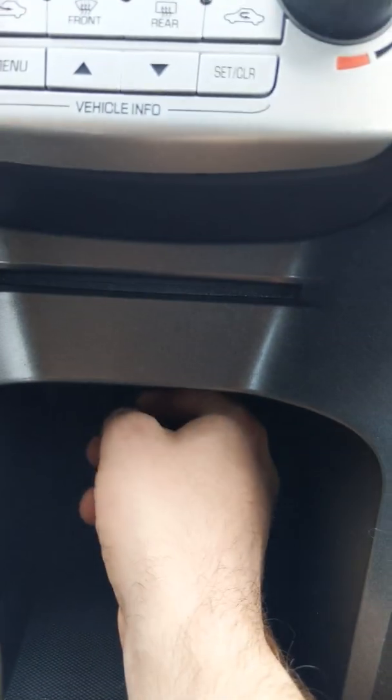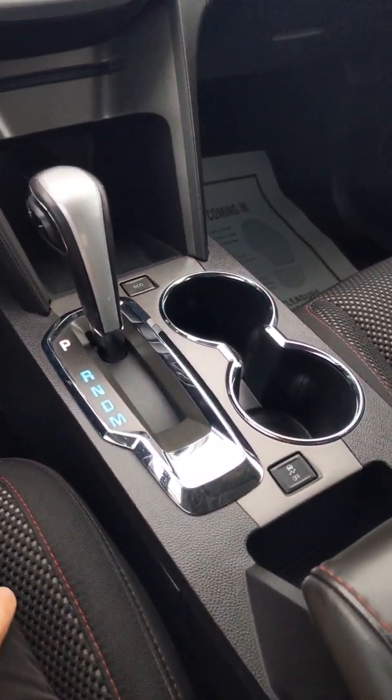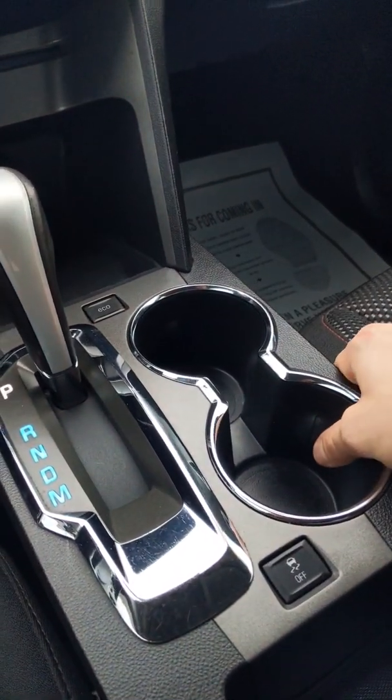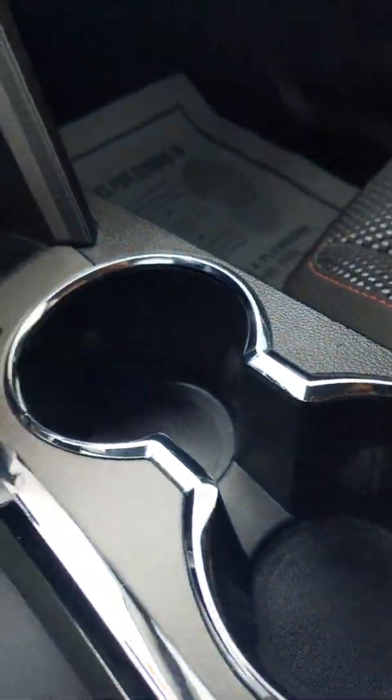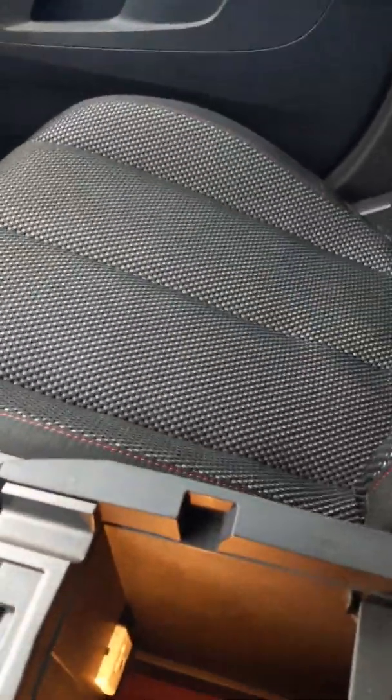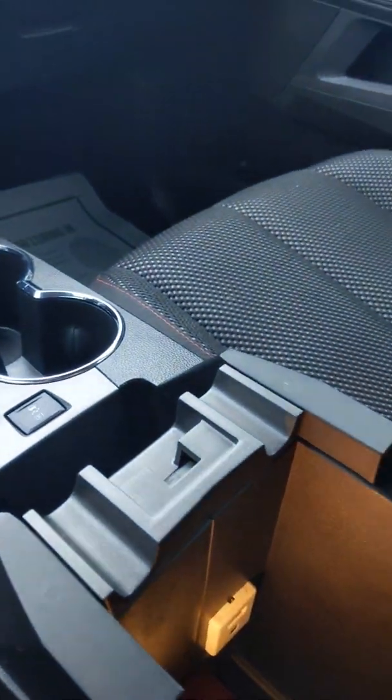Down here you're going to have a nice large cubby hole, and you're also going to have a charging port as well. You have two cup holders that can hold multiple size cups — there are little bubbles in here to help hold the smaller cups in place. In your center console there's lots of room, a USB port, an auxiliary port, and a light so you can see everything deep in there. On the very top they give you a smaller cubby to keep smaller items you want to reach.